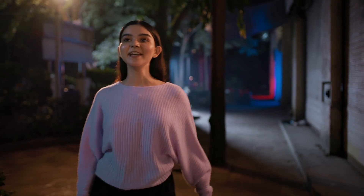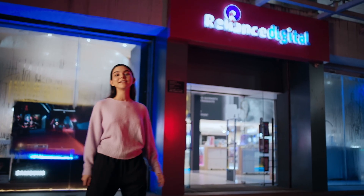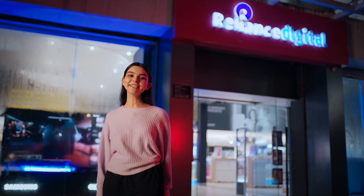Hey guys, I'm pretty excited today because I'm here at Reliance Digital. It's been so long since I've actually visited a store. I'm super excited to check out all the new gaming laptops and accessories. Reliance Digital promised me that I'll find my kind of tech here. Let's see, shall we?